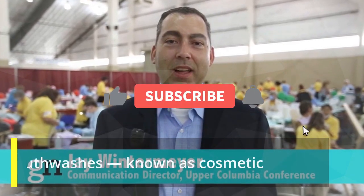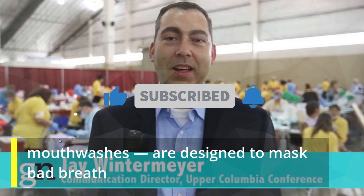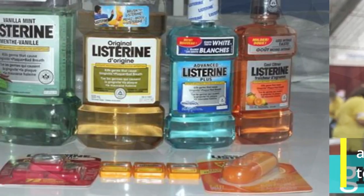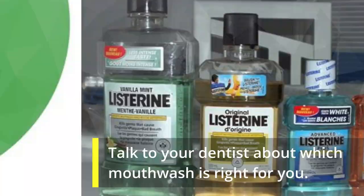On the contrary, most commercial over-the-counter mouthwashes, known as cosmetic mouthwashes, are designed to mask bad breath and they won't do much to contribute to your oral health. Talk to your dentist about which mouthwash is right for you.